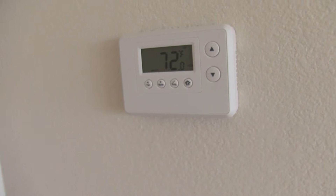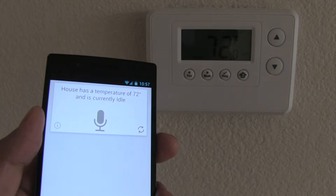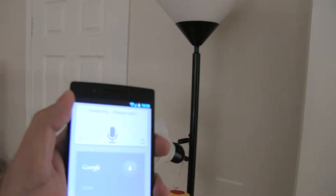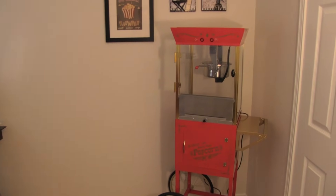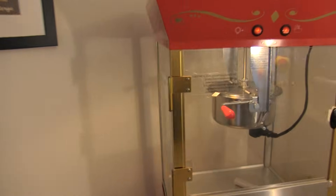What is the status of house? House has a temperature of 72 and is currently idle. Turn on office light. Affirmative, turning on office light. Maybe we should make some popcorn. Turn on popcorn machine. Affirmative, turning on popcorn machine.